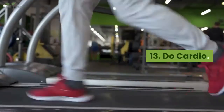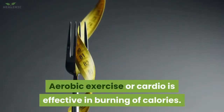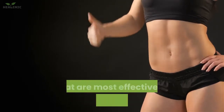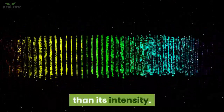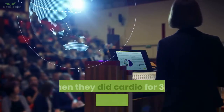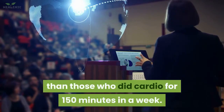13. Do cardio. Aerobic exercise or cardio is effective in burning calories. Research has revealed that it is one of the most effective forms in decreasing belly fat. The duration and frequency of your cardio program are more vital than its intensity. A study proved that participants lost more fat from every body part when they did cardio for 300 minutes a week compared to those who did 150 minutes a week.